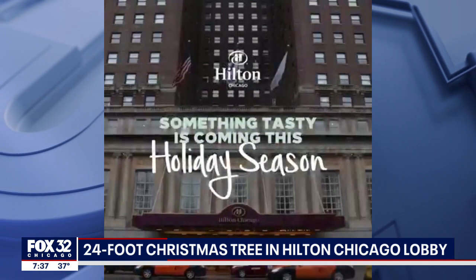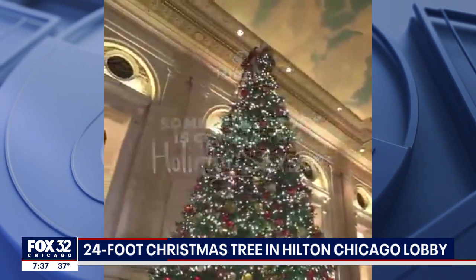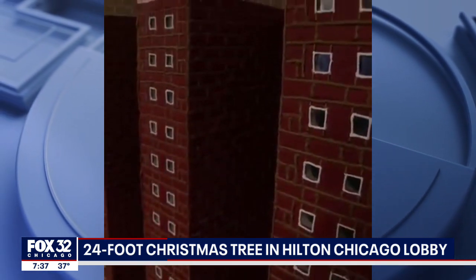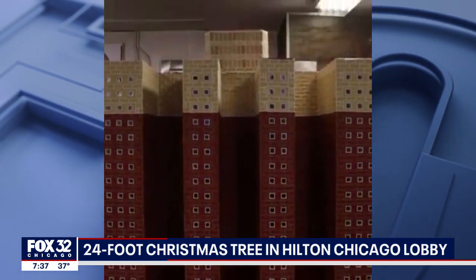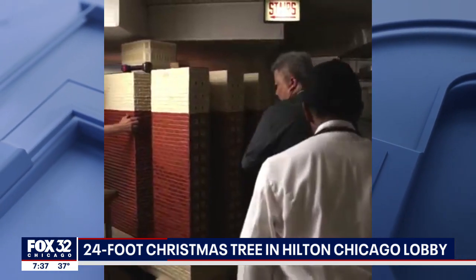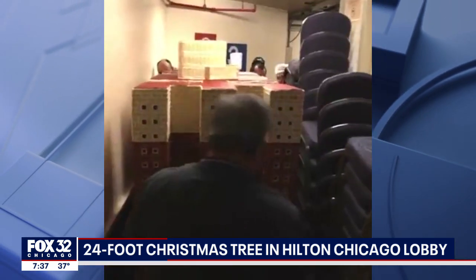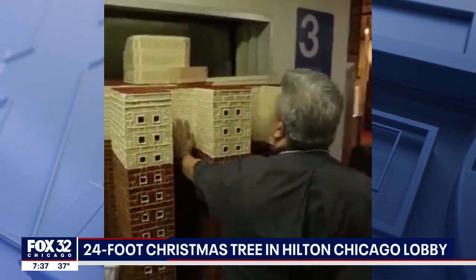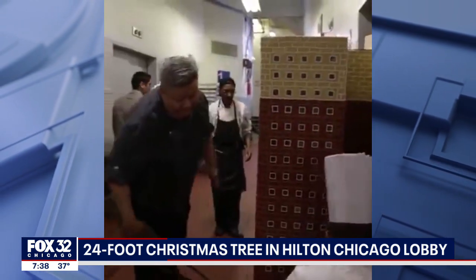So talk about your giant Christmas tree — 24 feet tall. You unveiled it last night. Absolutely, it was so exciting. Every year we have this tradition, and nothing speaks Christmas more than the lighting of our 24-foot Christmas tree. Since the hotel opened in 1927, we've always had a Christmas tree in the Great Hall. Last evening we had over 100 people here for our lighting, and right after that we had the Shannon Rovers participate and help us celebrate Kitty O'Shea's, which had their 35th anniversary celebration last evening.